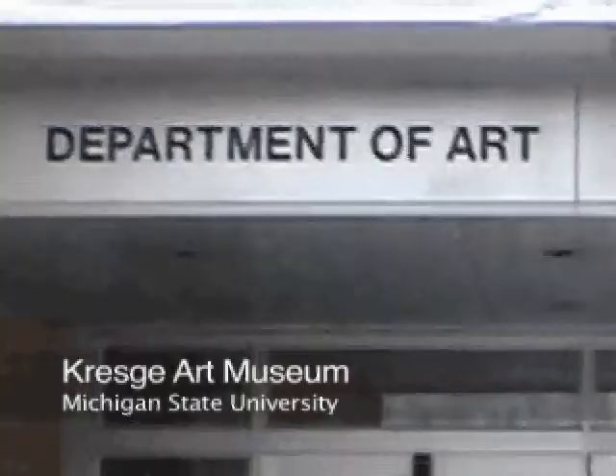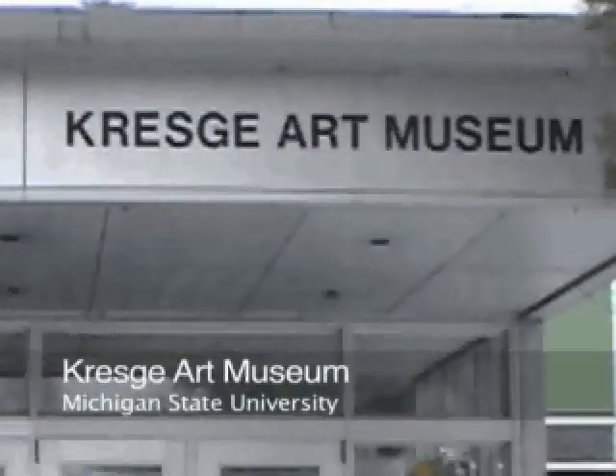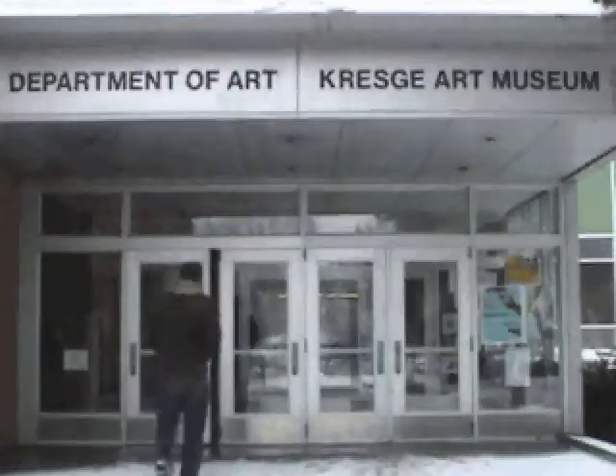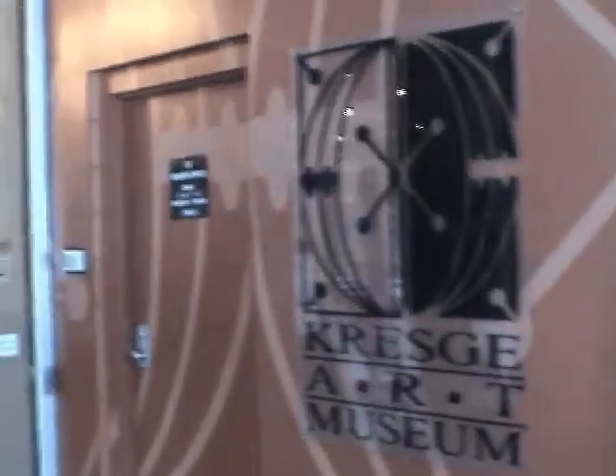The Michigan State University Kresge Art Museum was founded in 1959 and is home to more than 7,500 works of art. Visitors to the museum can catch a glimpse of Greek, Roman, and Egyptian artifacts, European and American paintings, prints and sculptures, and art and artifacts from African, Asian, and Islamic cultures.